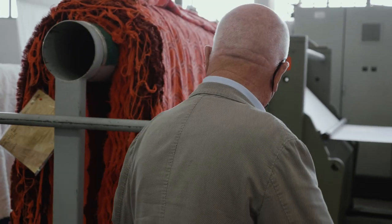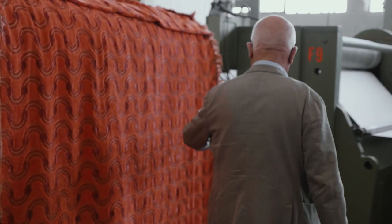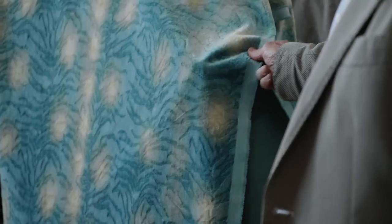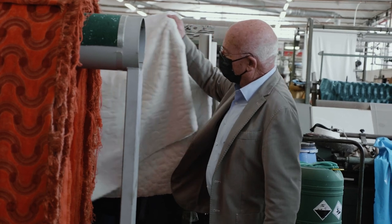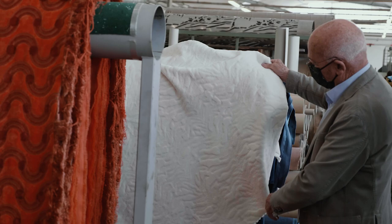Il finissaggio è la lavorazione che, dopo la tessitura, rende il tessuto colorato e rifinito con l'aspetto e il tatto di un tessuto finito, bello, da poter fare gli abiti. Questo è un po' quello che fa la tintoria.